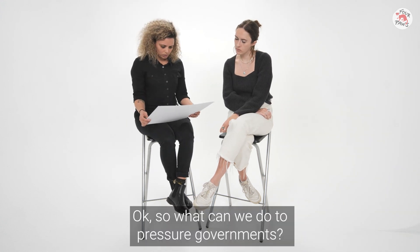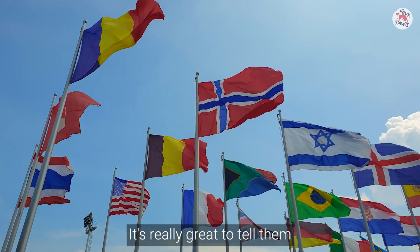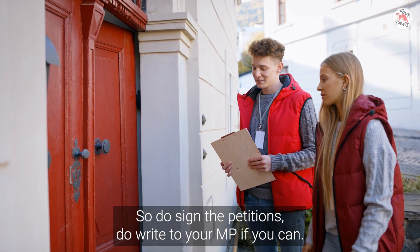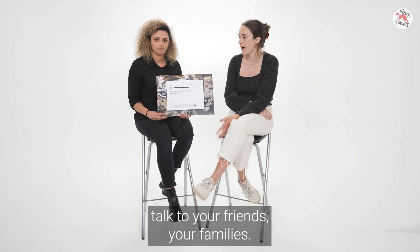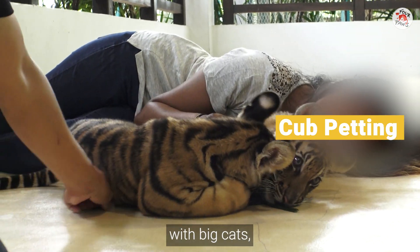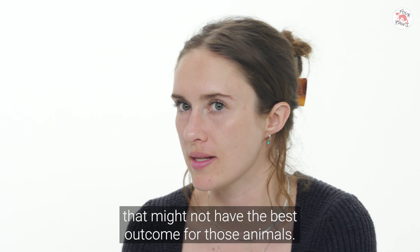What can we do to pressure governments? It's really great to tell them how important an issue is to you — sign the petitions, write to your MP if you can. Also, talk to your peers, friends, and families. If someone goes to a facility where they are cub petting or interacting with big cats, politely point out that perhaps that might not have the best outcome for those animals.